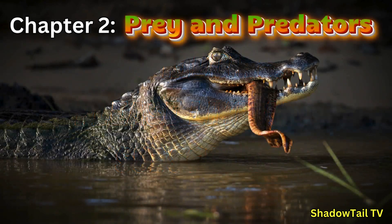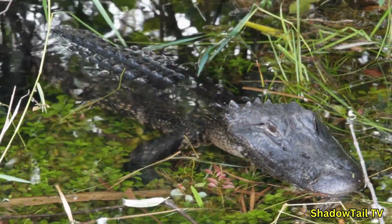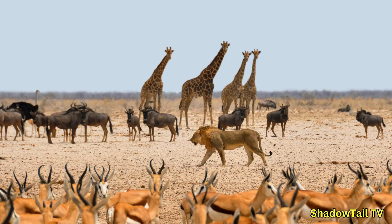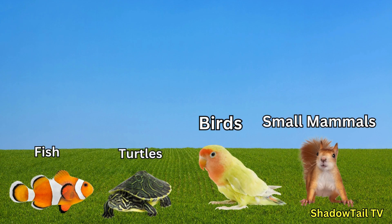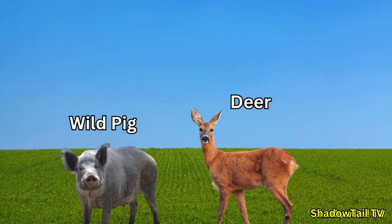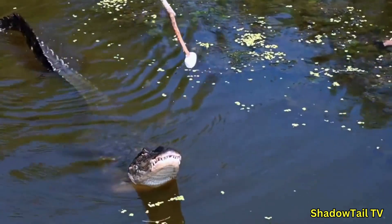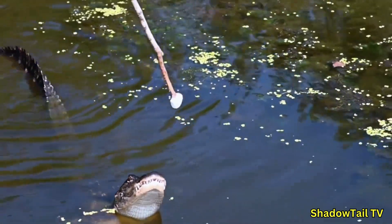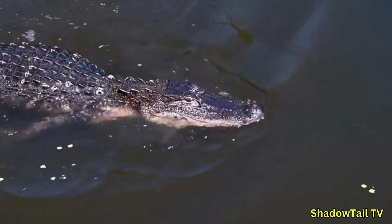Chapter 2: Prey and Predators. Alligators are opportunistic feeders, meaning they'll eat almost anything they can catch. Their diet includes fish, turtles, birds, and small mammals. Larger alligators can even take down deer and wild pigs. They use their powerful jaws and sharp teeth to grip their prey, often dragging it underwater to drown it. However, alligators are also known to scavenge when the opportunity arises.